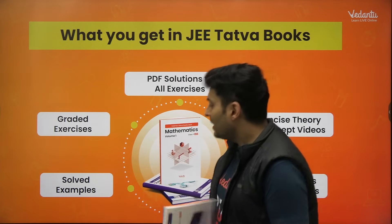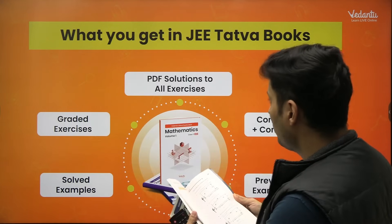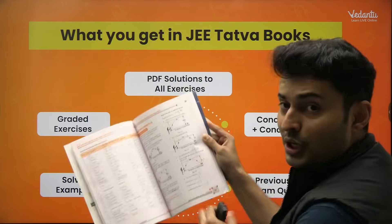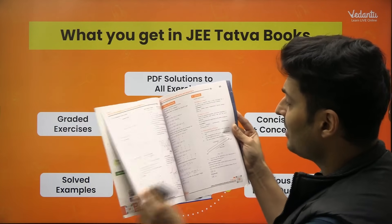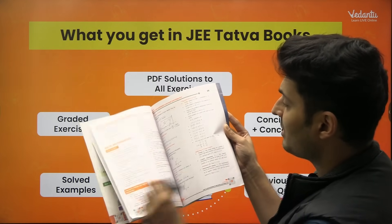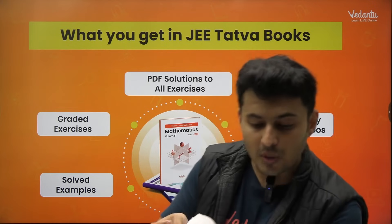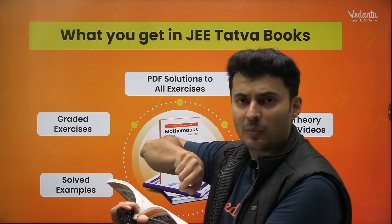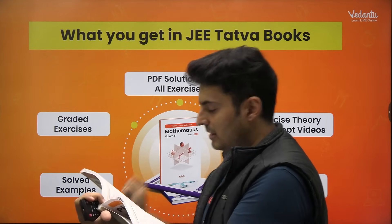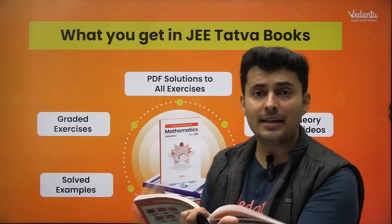In any of these books, when you open any chapter, it first has concise theory and then solved examples. If you go through the theory notes, you'll cover all the important points of the chapter, important notes, and common silly mistakes students make — everything is mentioned. Then you have the summary and then you start with solved examples. For each example, try it on your own first; if stuck, look at the first two lines of the solution, then try again. Analyze what they've done and why, then move on.